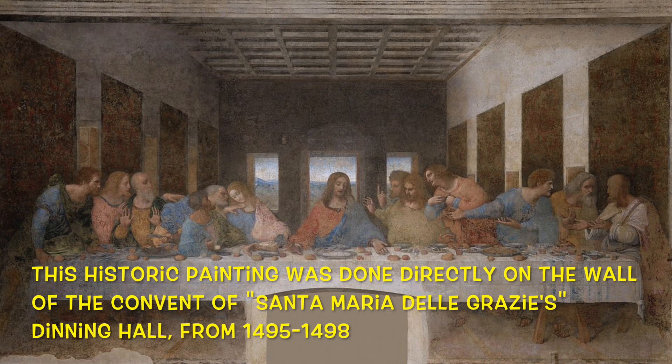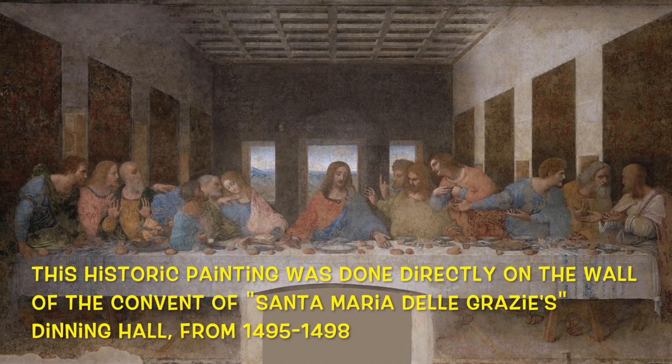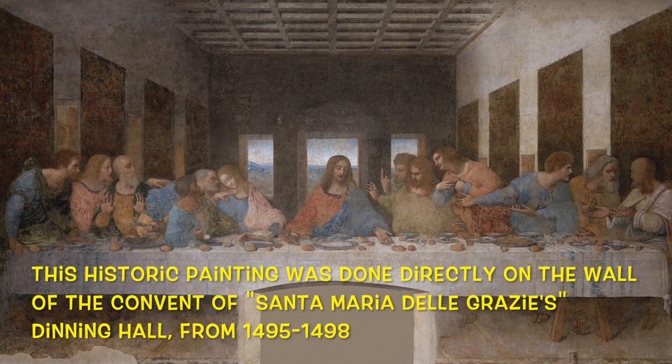This historic painting was done directly on the wall of the convent of Santa Maria della Grazie's Dining Hall from 1495 to 1498.